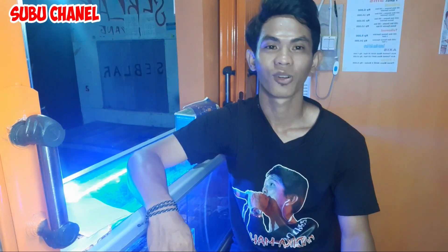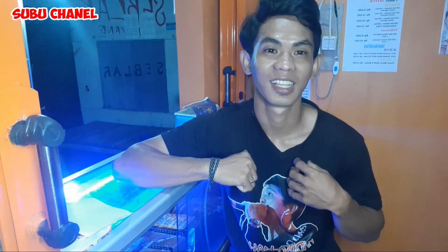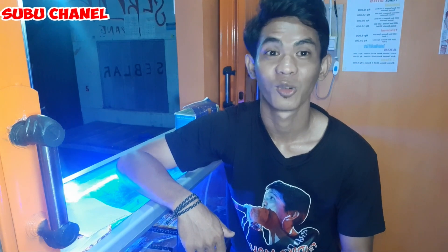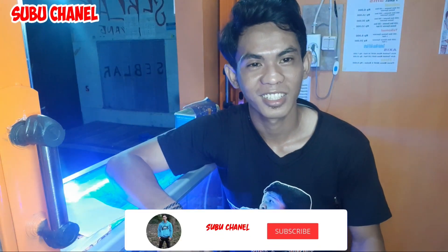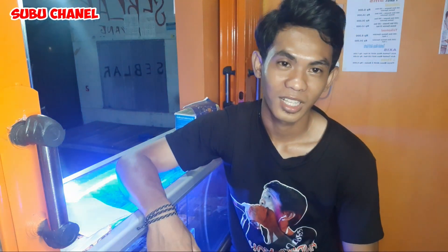Assalamualaikum warahmatullahi wabarakatuh. Berjumpa lagi bersama saya di Subuh Channel. Yang belum subscribe, jangan lupa subscribe dulu dong, biar saya lebih semangat lagi untuk membagikan informasi sekitaran berjualan pulsa.